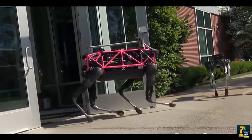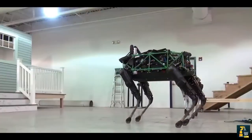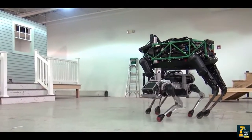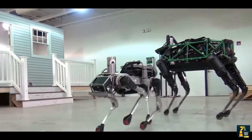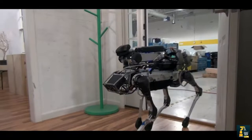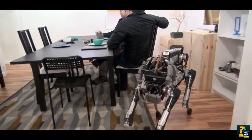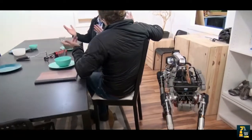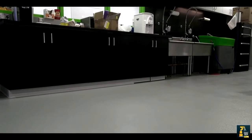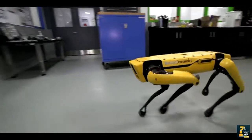Spot Mini is a small four-legged robot that comfortably fits in an office or home. It weighs 25 kilograms, 30 kilograms if you include the arm. Spot Mini is all electric and can go for about 90 minutes on a charge, depending on what it is doing. Spot Mini is the quietest robot we have built. Spot Mini inherits all of the mobility of its bigger brother, Spot, while adding the ability to pick up and handle objects using its 5-degree-of-freedom arm and beefed-up perception sensors.